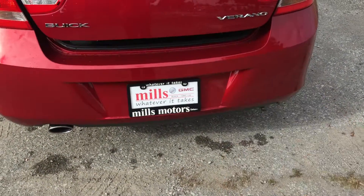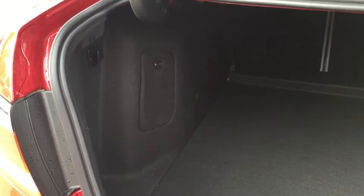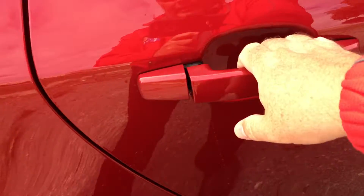Hold the key fob down for two seconds and the trunk pops up. Inside you'll find a generous amount of storage space. There are hooks for cargo nets, and the compact spare tire is located right underneath. This sedan also features a 60/40 split-folding rear seat, which we'll show you in just a moment, giving you a lot more cargo capacity than you might expect.